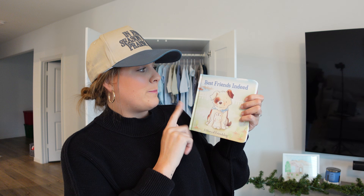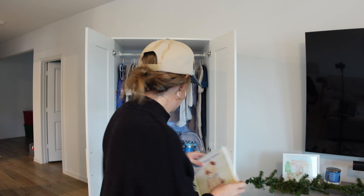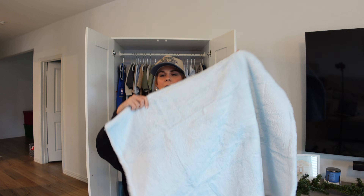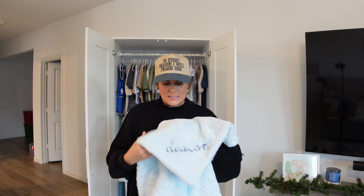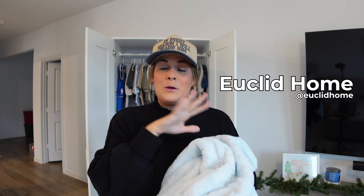They were also so sweet at Euclid Home to send a little book called 'Best Friends Indeed' — it has dogs on it, from Bunnies by the Bay. Inside they wrote a note: 'Welcome to the world Deacon, you are so loved. Love your friends at Euclid Home.' That is so thoughtful. And last but not least from Euclid Home, they gave him an entire baby blanket with his name on it. Could not be more excited. Go check them out on Instagram.